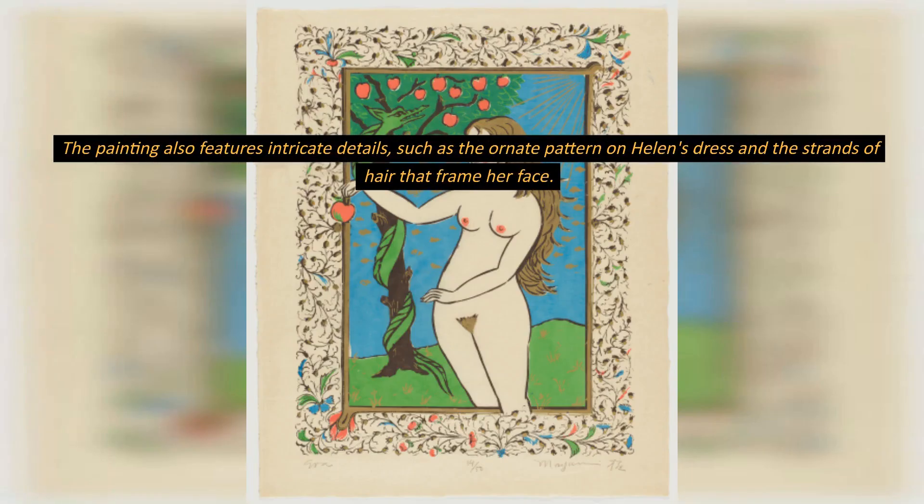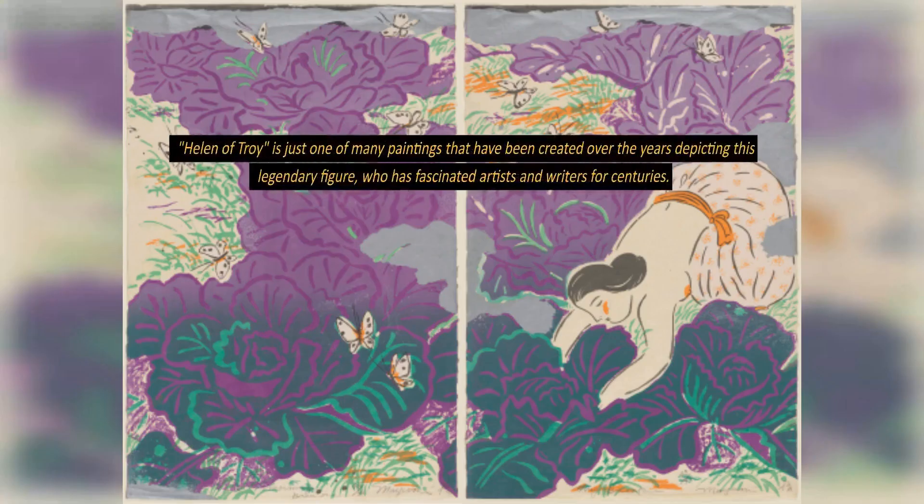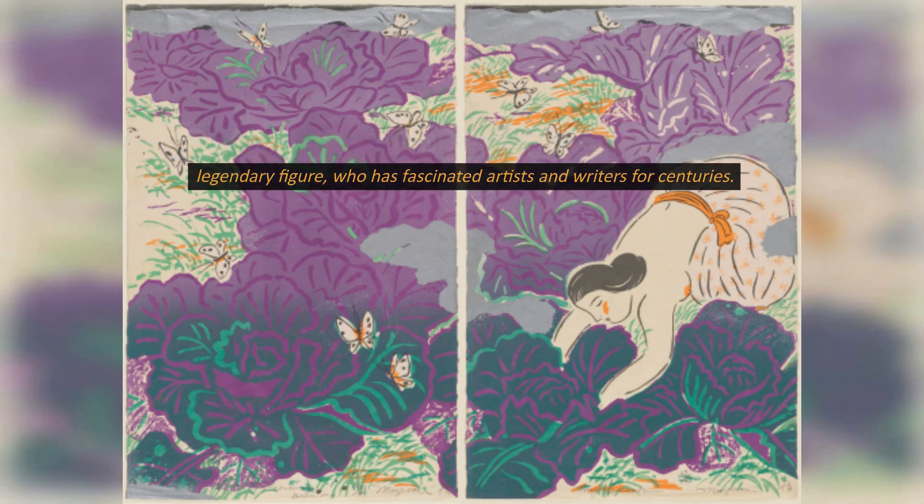The painting also features intricate details, such as the ornate pattern on Helen's dress and the strands of hair that frame her face. Helen of Troy is just one of many paintings that have been created over the years depicting this legendary figure, who has fascinated artists and writers for centuries.